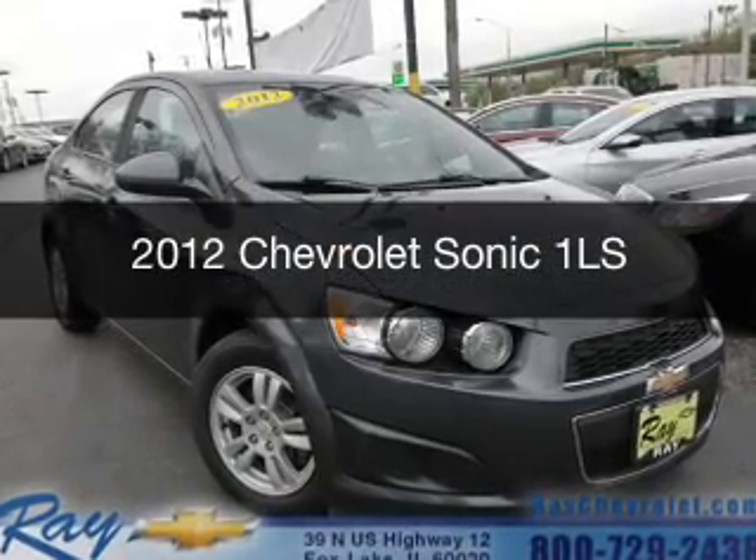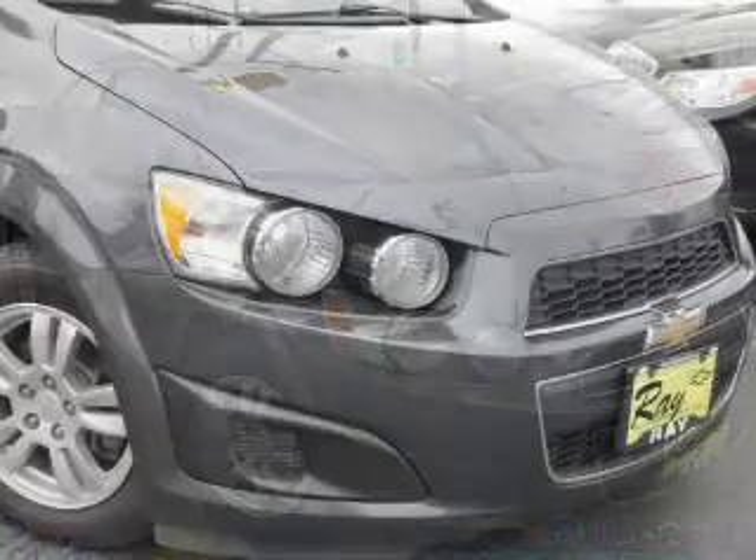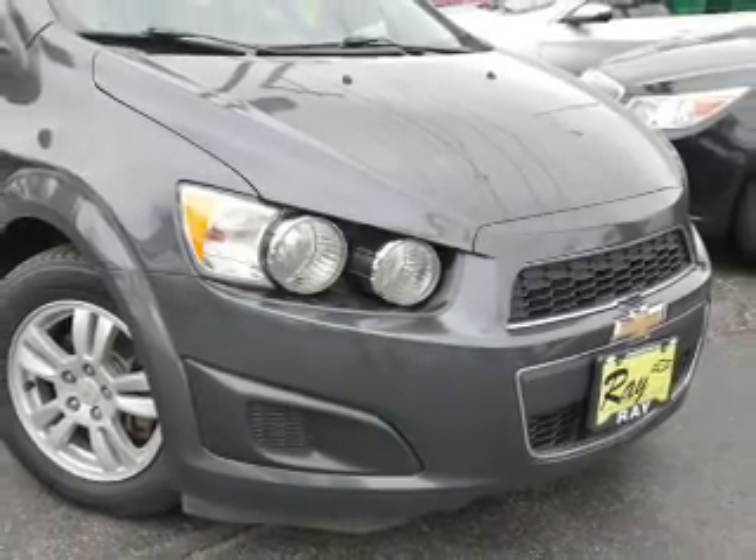This is a used 2012 Chevrolet Sonic. It's powered by front-wheel drive, a 1.8-liter, four-cylinder engine, and a five-speed manual transmission.